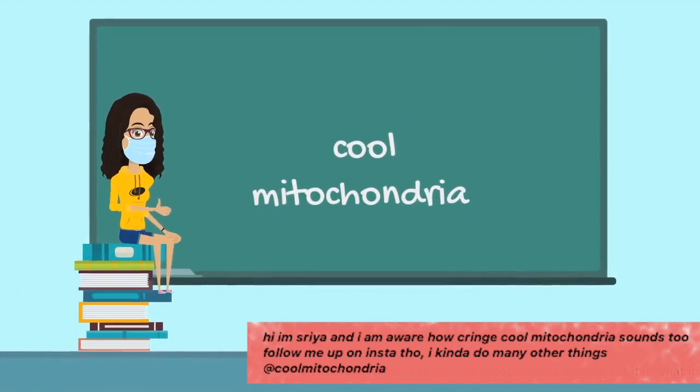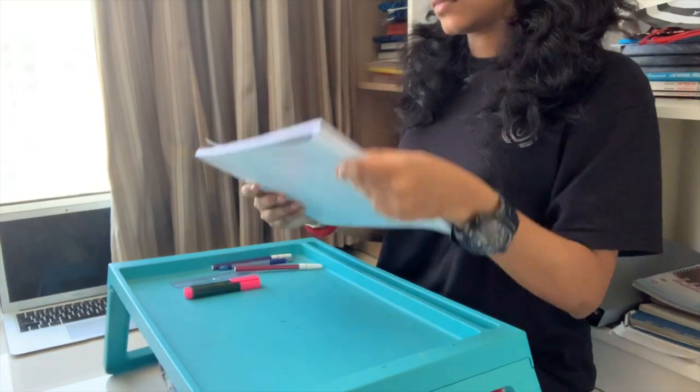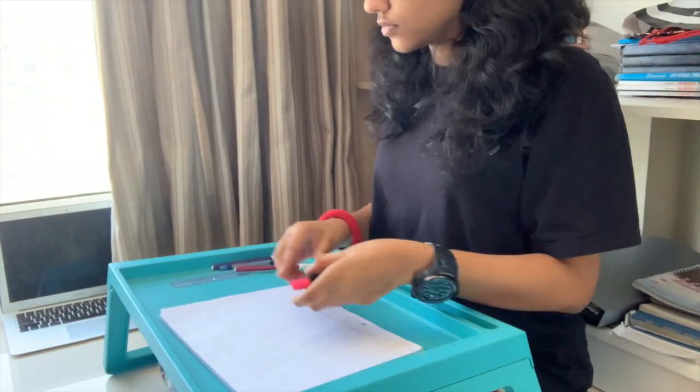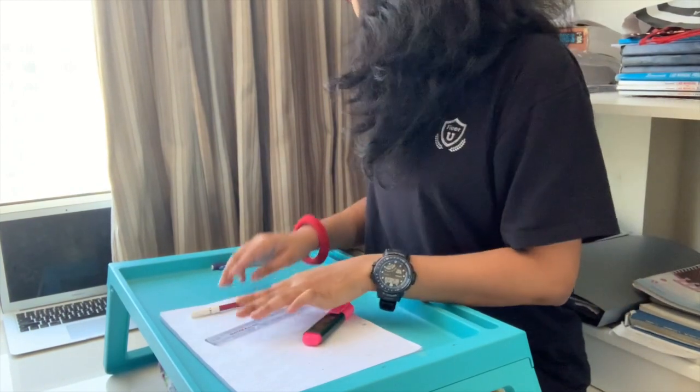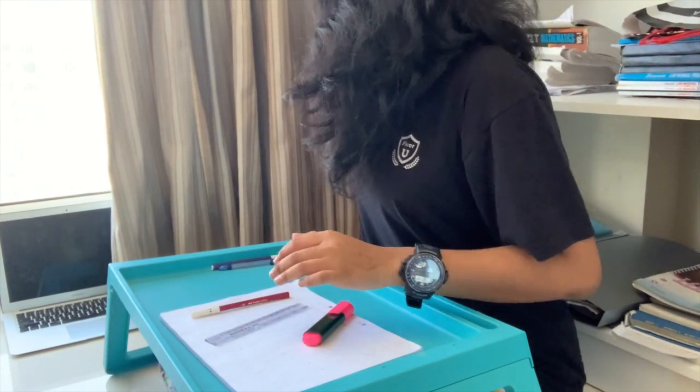Just come along with me while I make my timetable and I'll keep telling you what factors I keep in mind when I make a timetable. First things first, I made up a good space to start working. Then I take up my books and it's important that you look at what all chapters you need to include in your timetable.